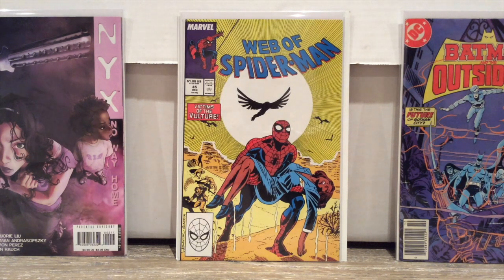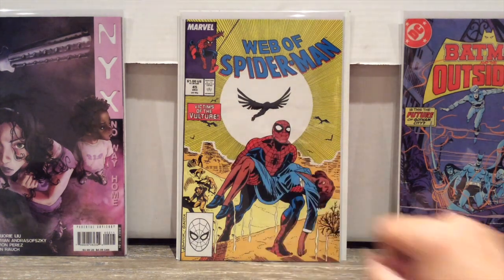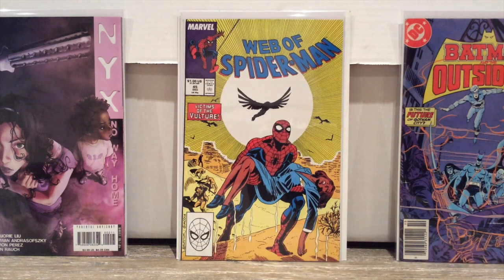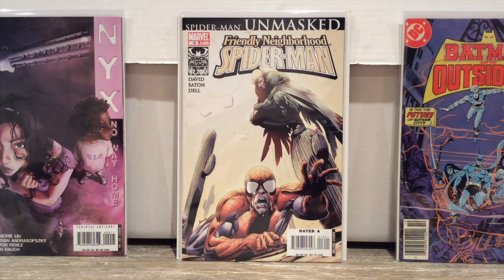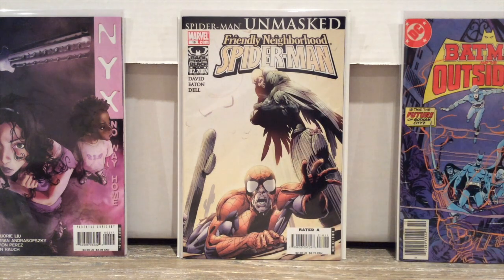Vulture is one of my favorite villains. He's being played by Michael Keaton — Batman, the best Batman — is now playing the Vulture. I can't wait to see this movie. Here's one from Web of Spider-Man number 45, all about the Vulture. Here's probably the most recent: Friendly Neighborhood Spider-Man by Peter David, who I just adore — Vulture hovering in the desert, during the Back in Black era.